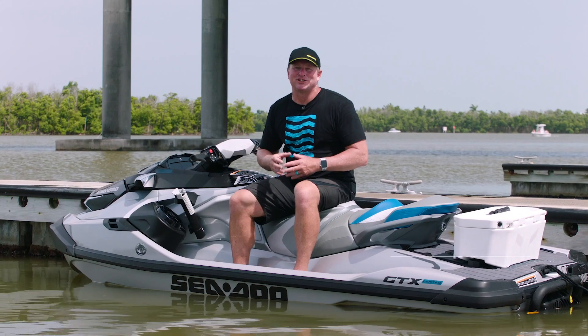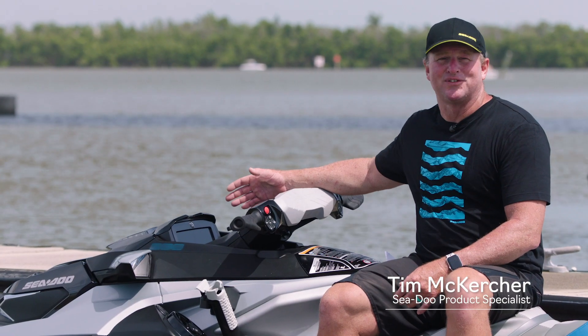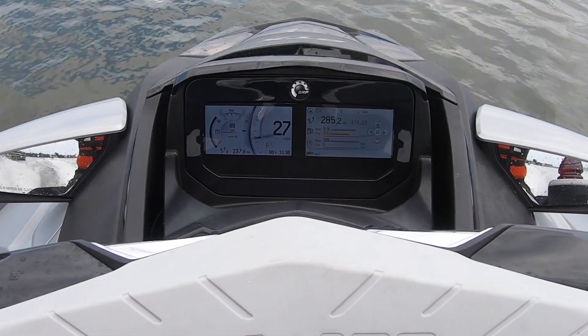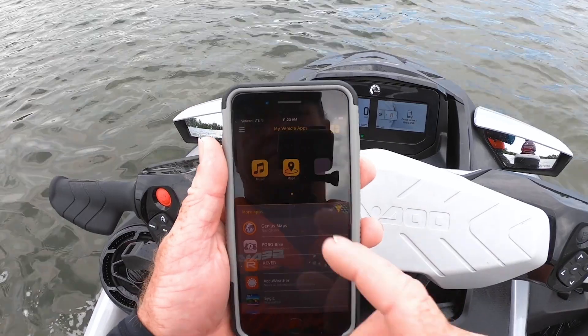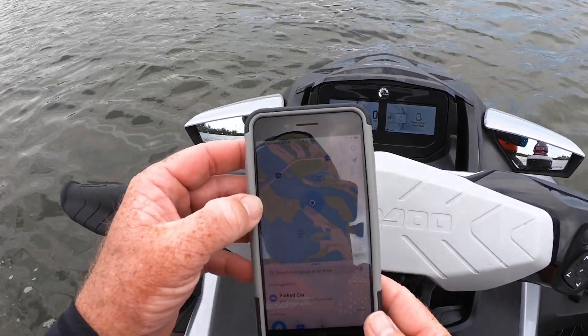C2 continues to revolutionize the onboard experience with a stunning new user-friendly display. The all-new 7.8-inch wide full-color LCD display is intuitive, organized, and provides easy access to watercraft-optimized smartphone apps — all at the touch of a button.